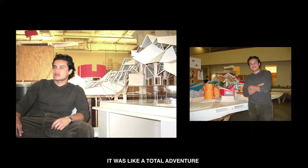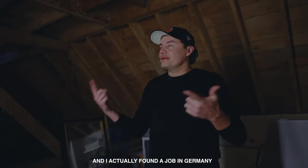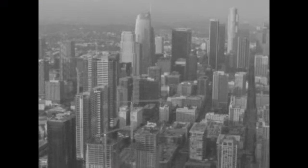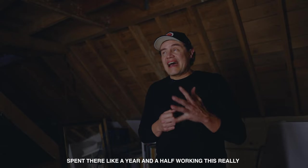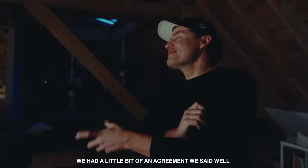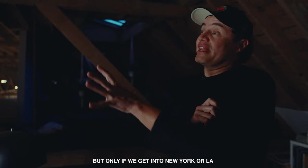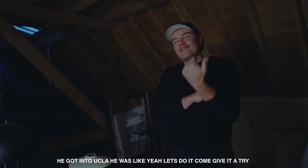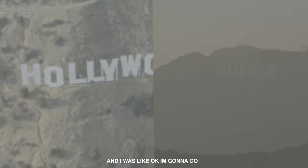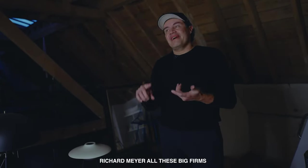It was a total adventure. I went to school in Texas in Austin, worked in New York, came back to Texas, graduated, and then actually found a job in Germany and moved to Berlin, spending about a year and a half working on a really fun competition at a big firm. Then my brother got into UCLA business school — we had an agreement that if he got into New York or LA, we'd live together. He got into UCLA, and I went to interview with some fancy firms. Frank Gehry is there, Thom Mayne, Richard Meier — all these big firms.